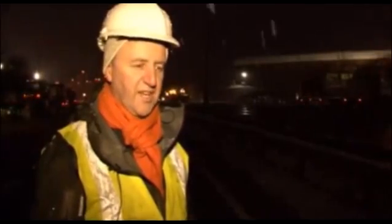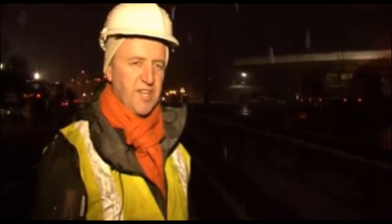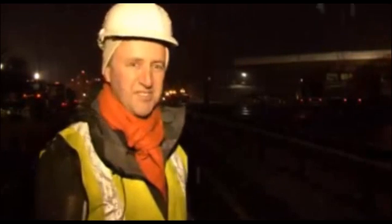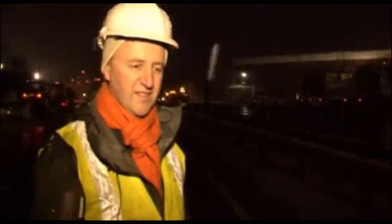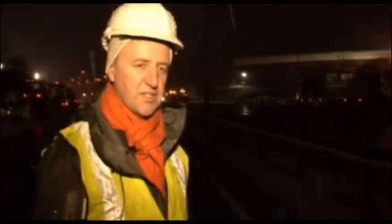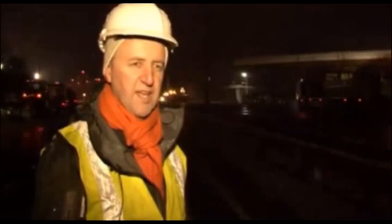I'm Ewan Anderson from 7N Architects. We're the concept architects for the bridge. We've been working on the campus for three or four years now and it's just fantastic to see the bridge going in on what is otherwise not a great night, but it's just great to see it. The bridge was always a key part of the whole campus master plan — a key connection between the new campus and the centre of Inverness.